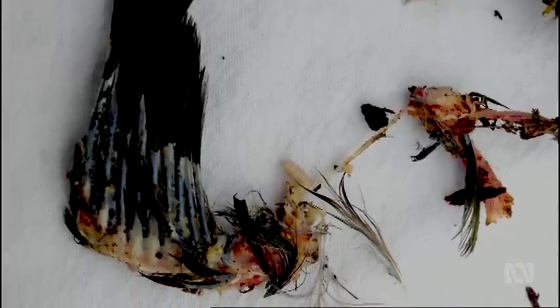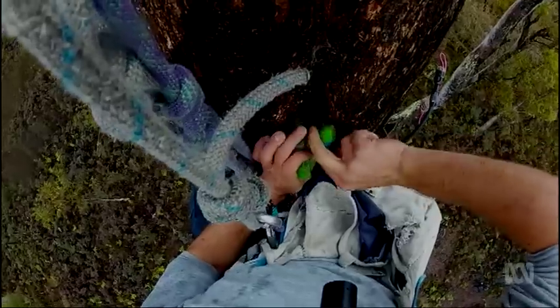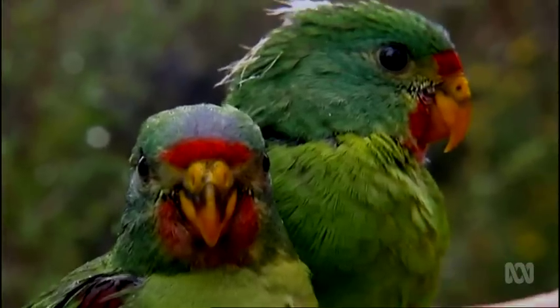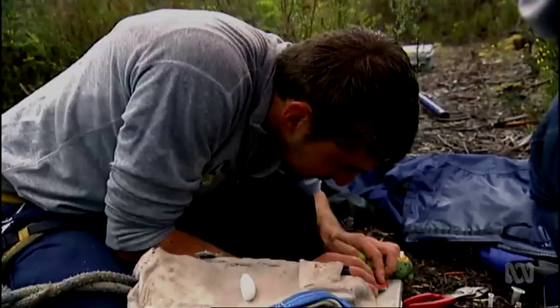Sugar gliders were devouring not only the eggs and the chicks, but the nesting female swift parrots had been killed as well. Over five years of researching this phenomenon, they've quantified that approximately half of the adult female swift parrots get eaten every year. This level of predation is just so severe that the swift parrot population can't tolerate it.